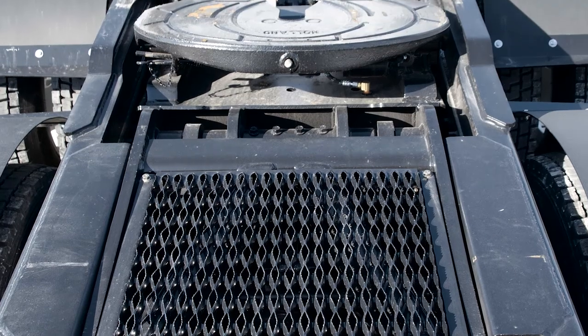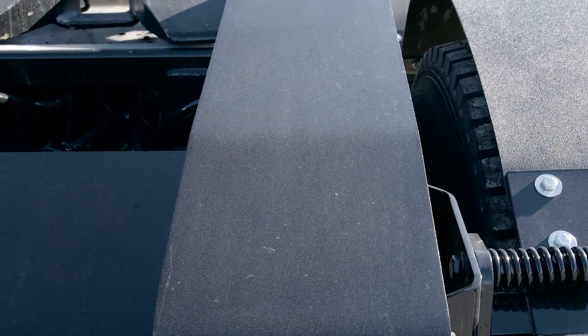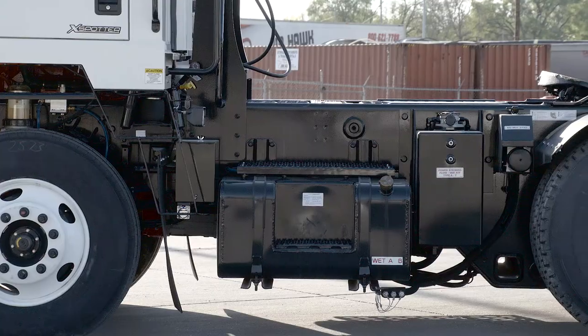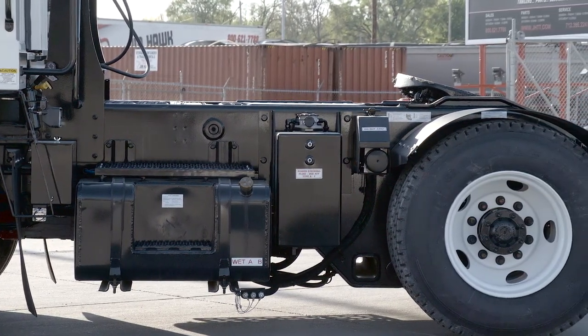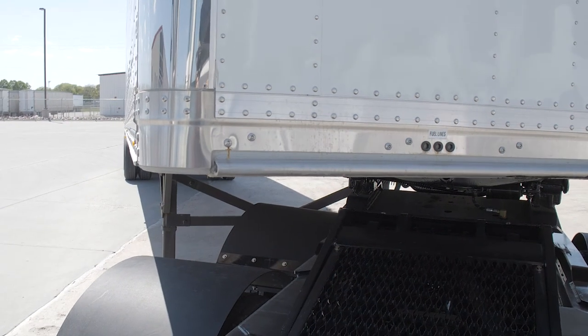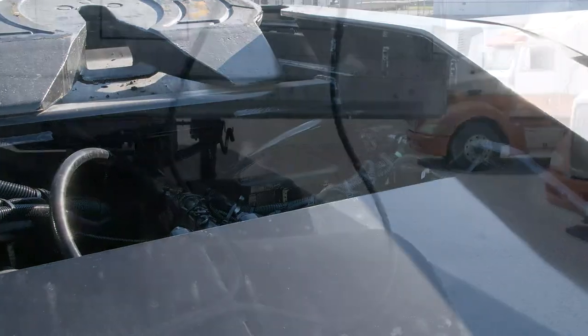The heavy-duty, fully fabricated one-piece frame is 13 inches high and 3/8 of an inch thick — more than 1,200 pounds of additional constructed steel versus similar competitors' models. The boxed-in rear frame section improves structural rigidity and distributes the load throughout the entire frame.